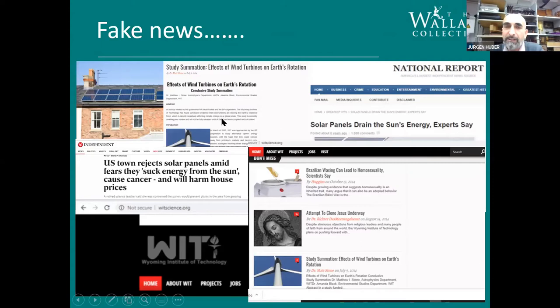That brings me to fake news. There are articles from a spoof site — the 'Wyoming Institute of Technology' — claiming things like wind turbines affect Earth's rotation. But worryingly, some of this misinformation has made it into real policy: a town in America rejected solar panels because they were claimed to 'suck out the energy from the sun.' If you don't fight misinformation from the beginning, you really end up with quite astonishing consequences.